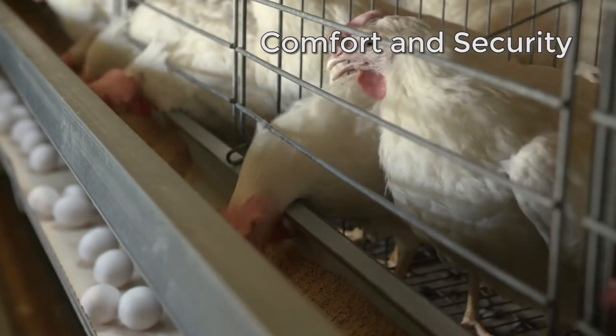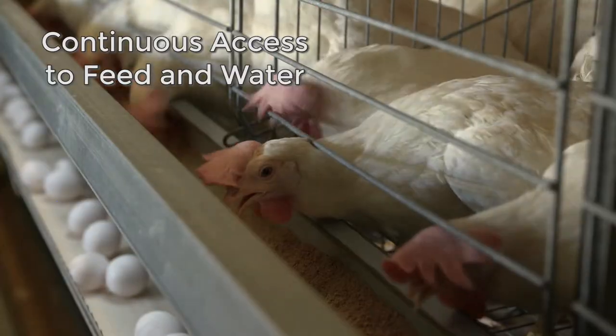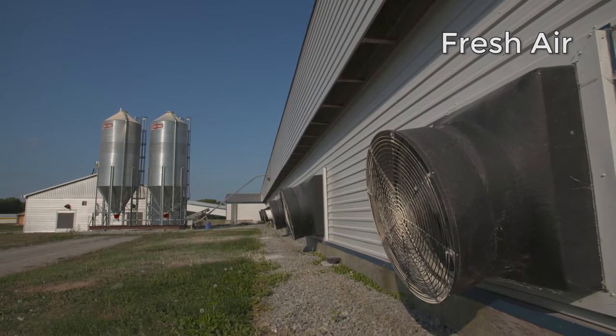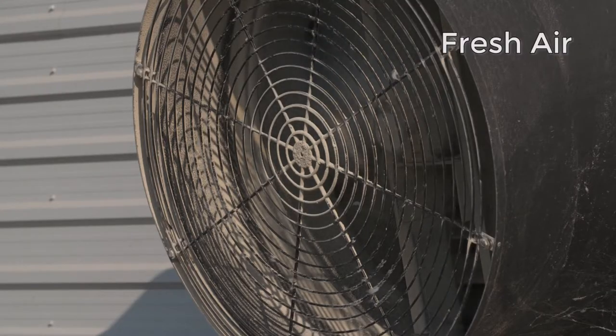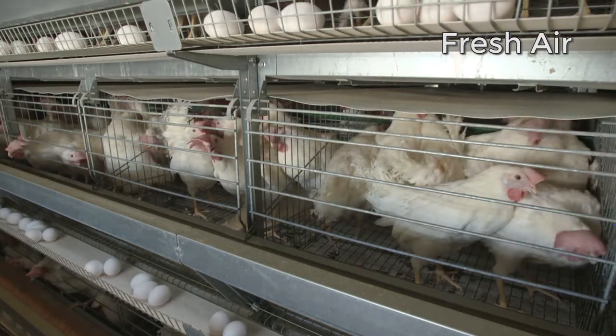Within all of our housing systems for laying hens, we provide continuous access to feed and water. They always have fresh air. We have temperature-controlled automated ventilation, which exhausts the carbon dioxide and body heat that they produce every minute of every day.